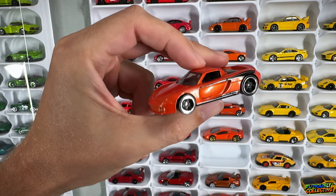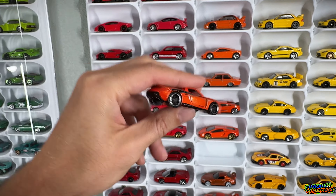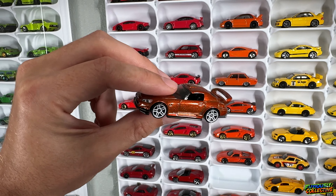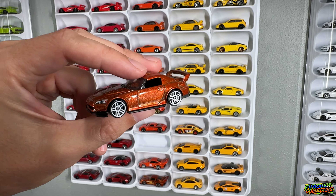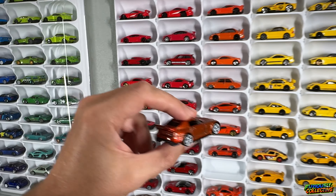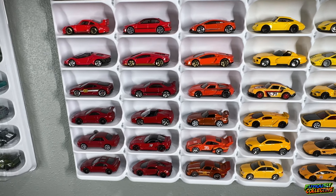And this very pretty Honda S2000 — the orange paint is super super metallic. Let me see if I can get some good light on it, but yeah, super nice orange paint. This one would be a good candidate for a wheel swap — just get some nice Real Riders on there.